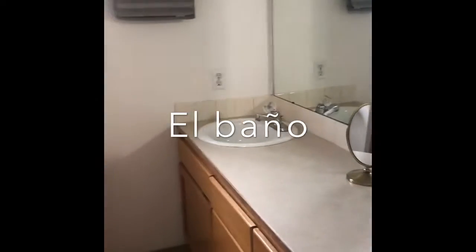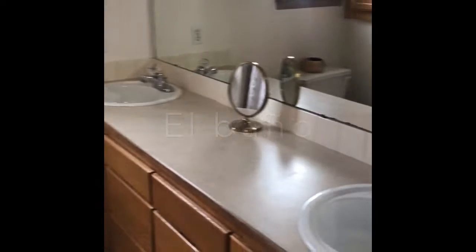Maybe my sombrero is in el baño. Vamos a buscar en el baño — maybe my sombrero is in the bathroom. Let's check. No sombrero here. I wonder if my sombrero is in la cocina, in the kitchen. Let's go check and see if it's there. There's no sombrero in mi cocina.